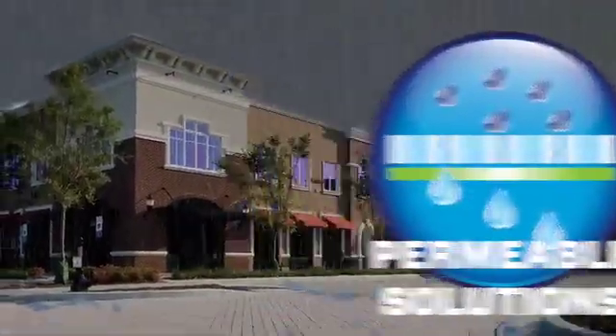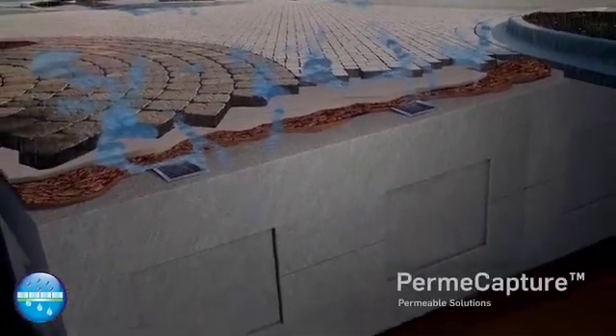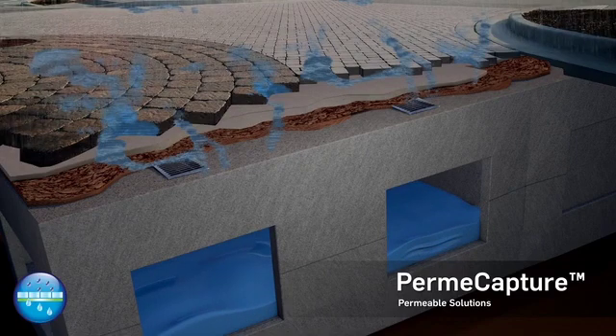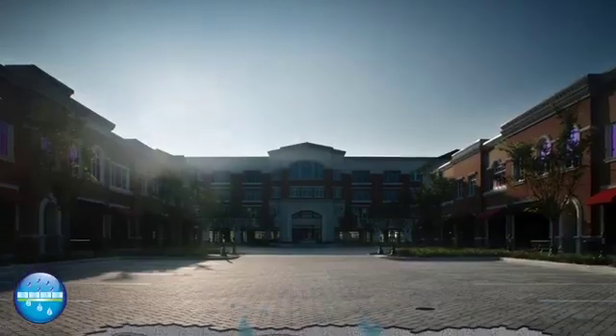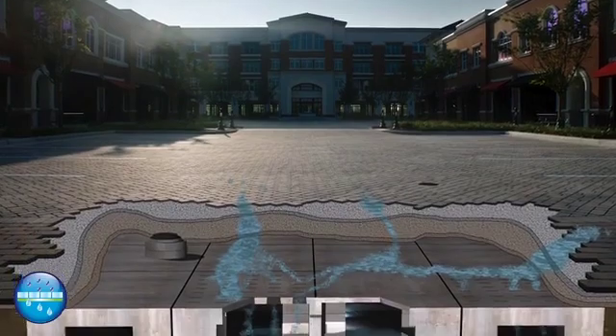The Permacapture system is our featured permeable solution. Permacapture combines the advantages and versatility of StormCapture structural precast concrete underground storage modules with the aesthetics and performance of BellGuard permeable interlocking concrete pavers, to provide a standalone, maintainable, low-impact development solution for stormwater management.